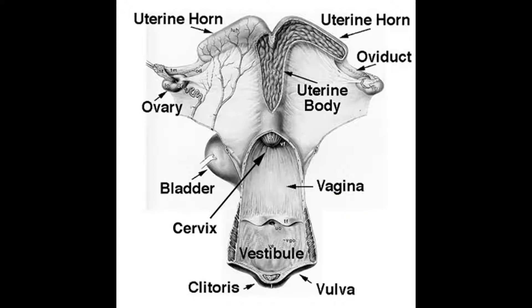At the back of the vagina, we find the cervix. The cervix is a small tube, normally about 4 inches long. It changes shape and consistency as the hormones change throughout the cycle. The cervix is the barrier that protects the uterus from any contaminants that might enter the vagina during breeding.